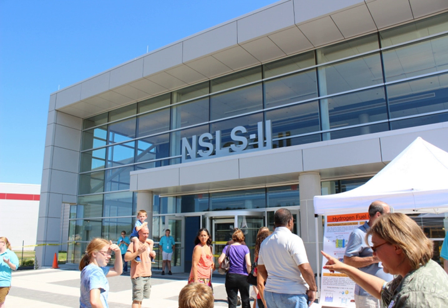NSLS-II currently has 22 beamlines open for user operations. When the facility is complete, NSLS-II will have at least 58 beamlines in operation. The beamlines at NSLS-II are grouped into six programs.